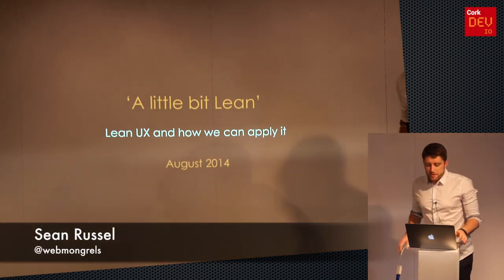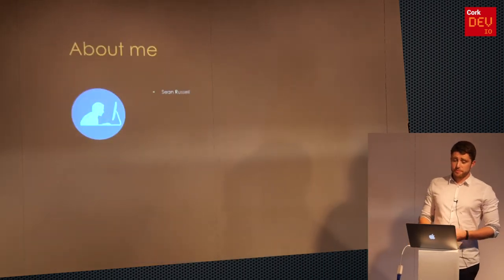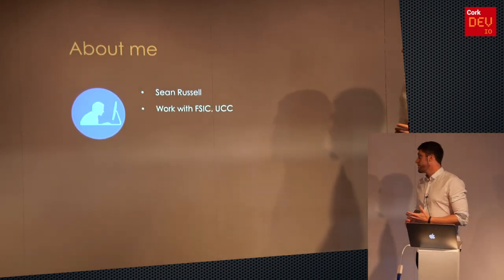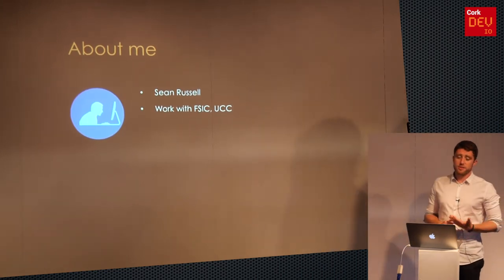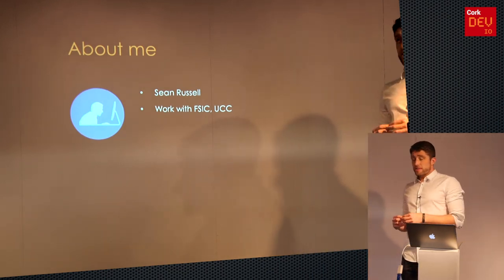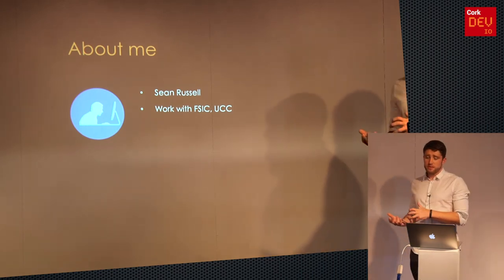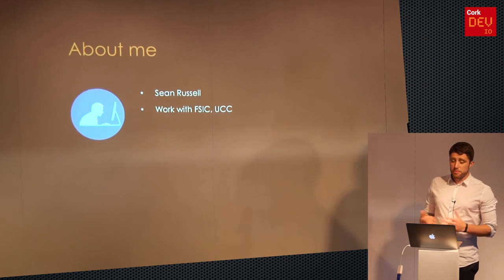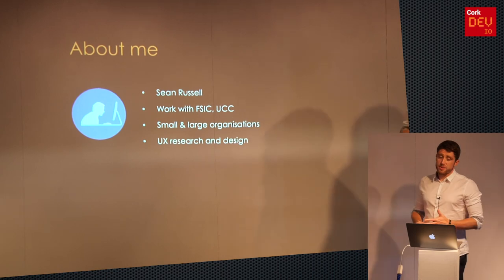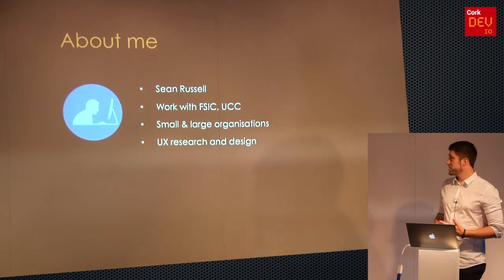My name is Sean Russell. I'm working with the Financial Service Innovation Centre in UCC, or FSIC for short. This is a small UCC research team that works with local industry partners to explore opportunities in technology across a variety of sectors — health and financial services — both small and large organizations. My particular research is UX design, so I basically harp on about users 24/7.